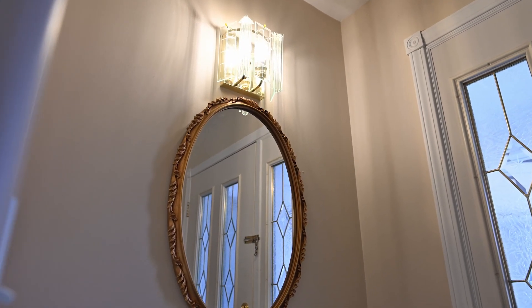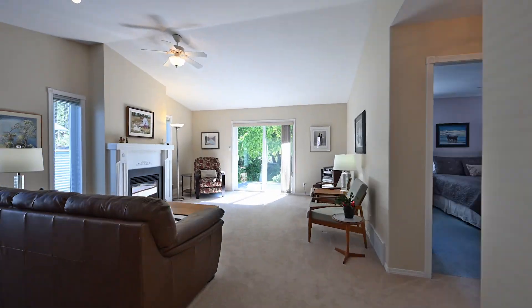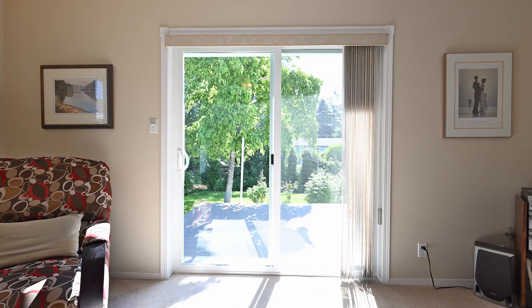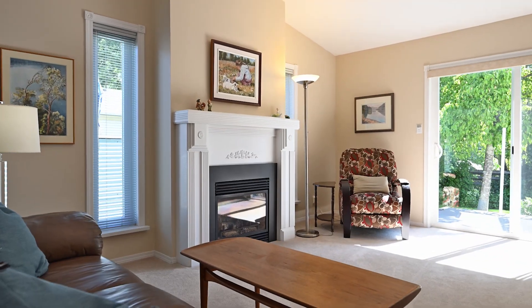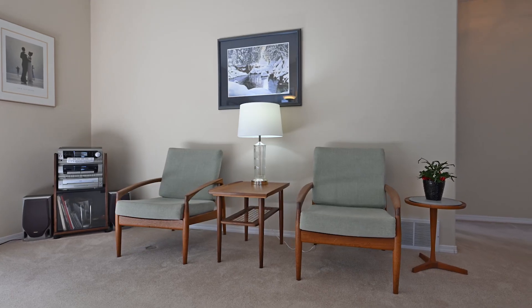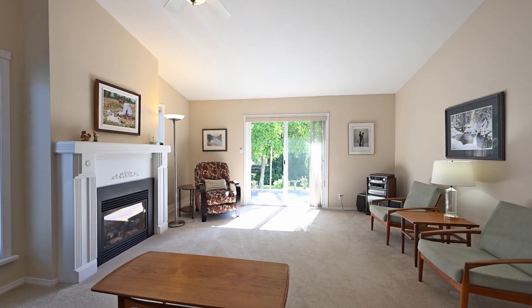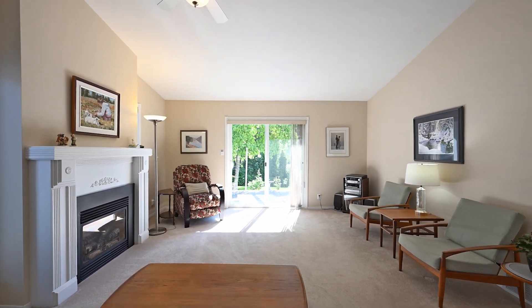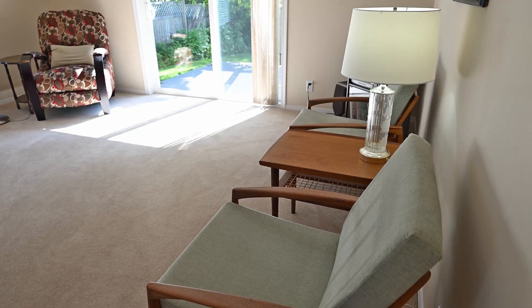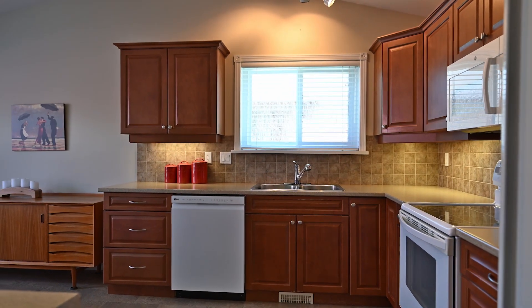There are vaulted ceilings, a semi-open layout, plenty of natural light, a gas fireplace, and a renovated kitchen.